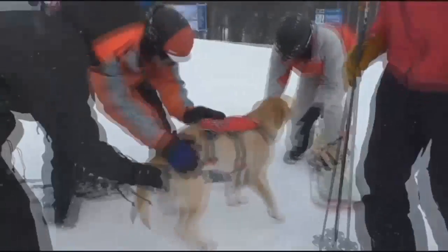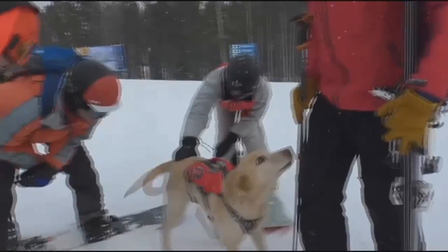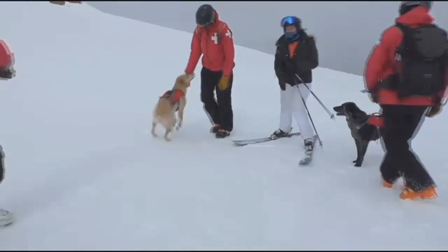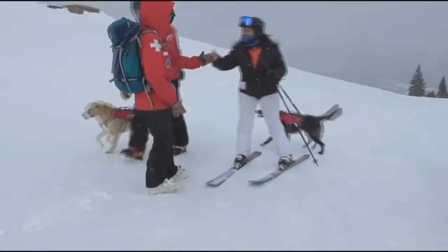The nice thing is the dogs make all the training fun, so we all enjoy continuing the training for the times that the dogs are needed. While waiting to get dispatched for an emergency, you can also find the dogs posing for the camera with skiers and snowboarders. In Big Sky, Morgan Davies, MTN News. Morgan also tells us there are also avalanche dogs at Bridger Bowl and the Yellowstone Club.